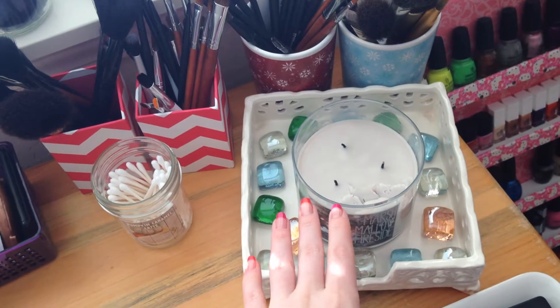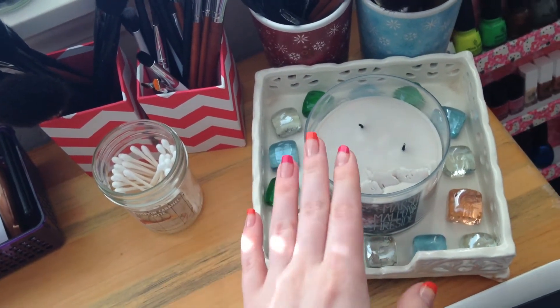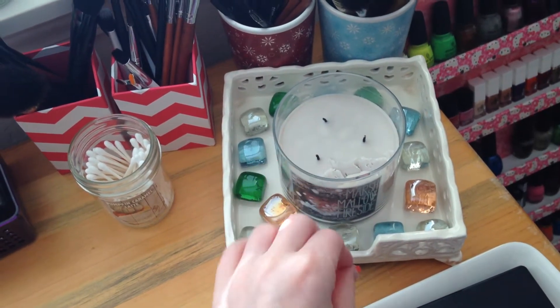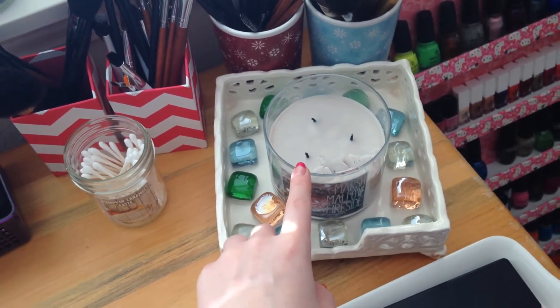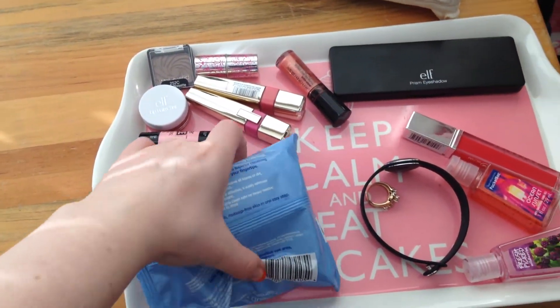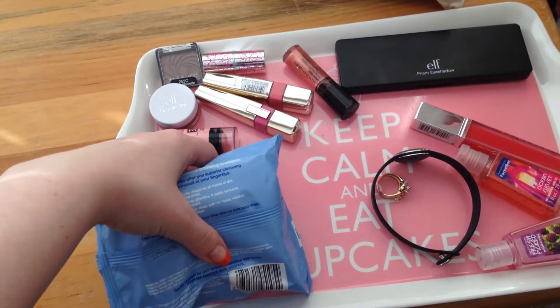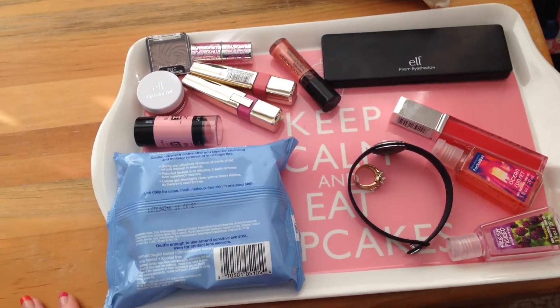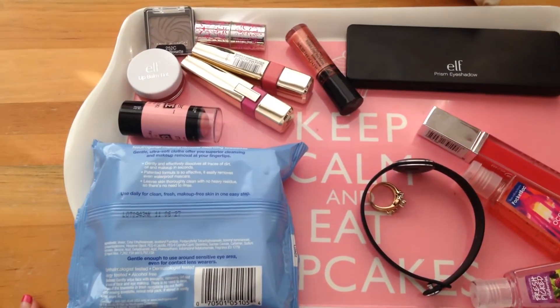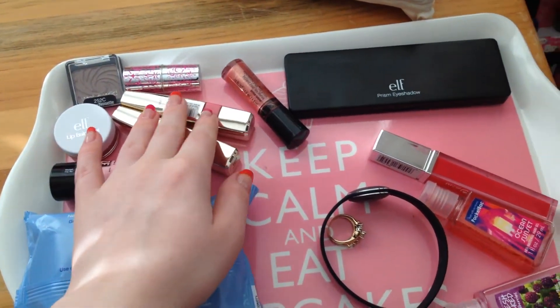I have my favorite candle of all time — the Marshmallow Fireside candle — though it burned a bit weird and part of it sank in. And then I have this little tray that says 'Keep Calm and Eat Cupcakes' on it — it was pink and about five bucks and I told my husband I had to buy it. On here I have all of my everyday or all-time favorite makeup.